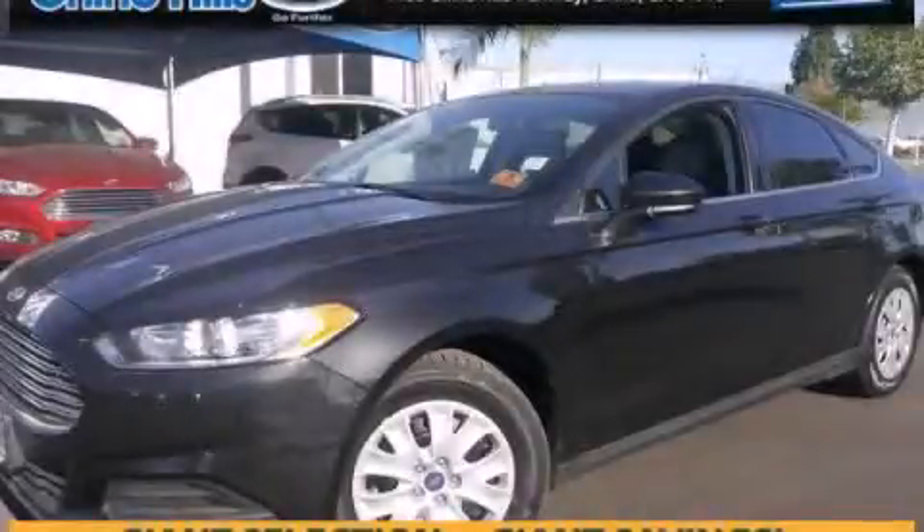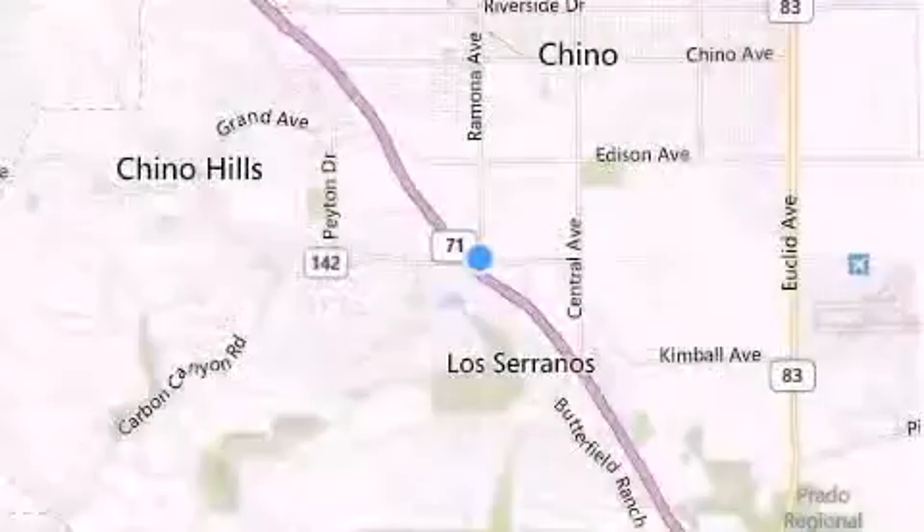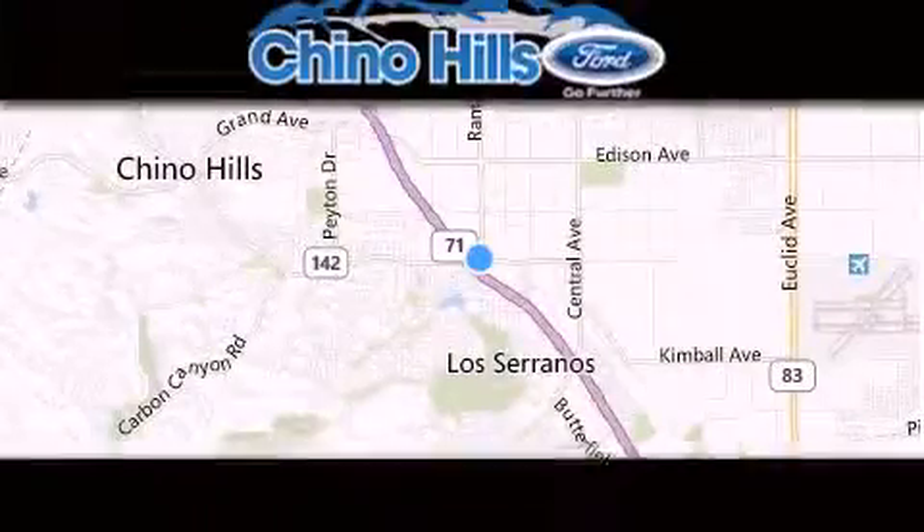Contact us today to schedule your opportunity to see this automobile in person. Thank you for considering Chino Hills Ford for your next luxury vehicle.